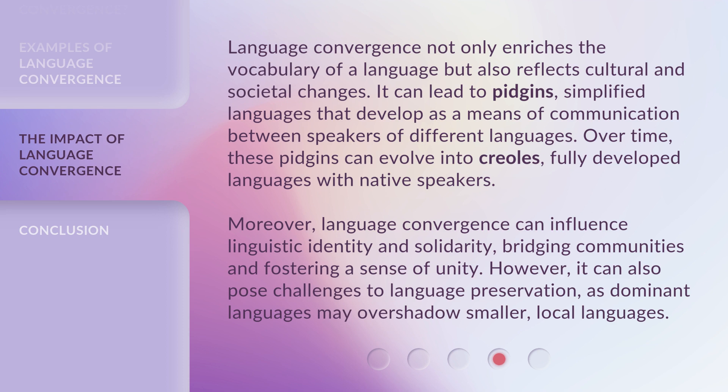However, it can also pose challenges to language preservation, as dominant languages may overshadow smaller, local languages.